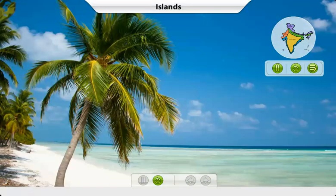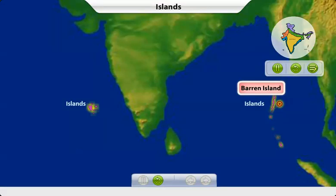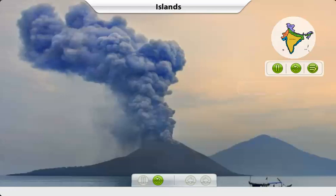Andaman and Nicobar is a group of 300 islands. Lakshadweep has 27 smaller ones. The Barren Island in the Andaman and Nicobar area has an active volcano.